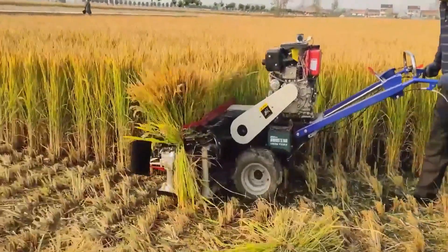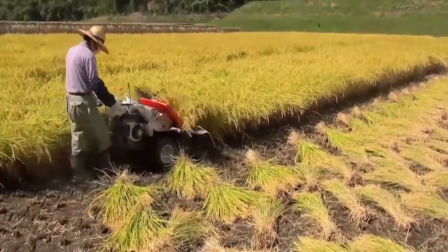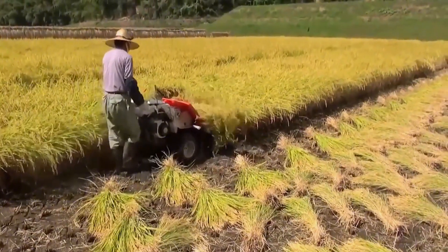Do you know how Japanese people harvest rice? A farmer is seen pushing a machine into the rice field. It cuts and bundles the rice in one go, then drops it into the side of the field.